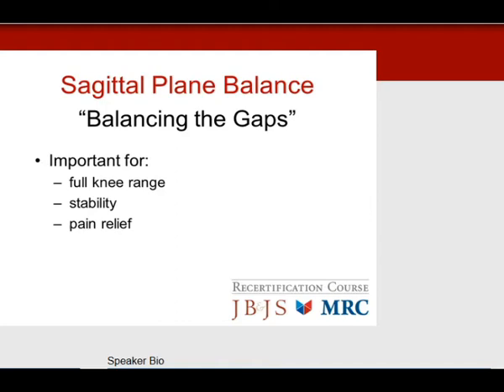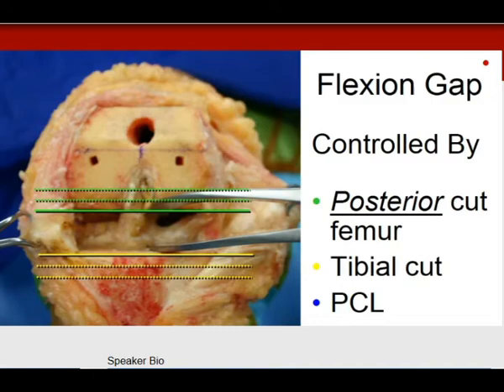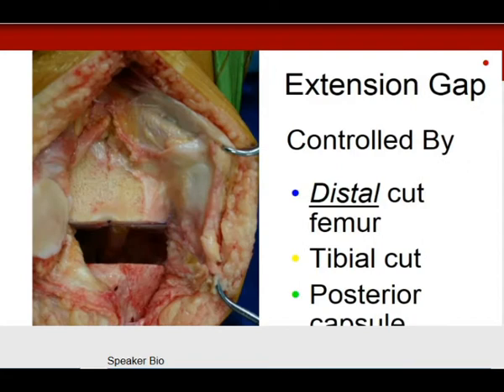The flexion gap is controlled by three factors: the posterior femoral cut, the tibial cut, and the PCL. If you lose the PCL, the flexion gap pops open. In extension, the extension gap is controlled by the distal femoral cut, the tibial cut, and the posterior capsule.